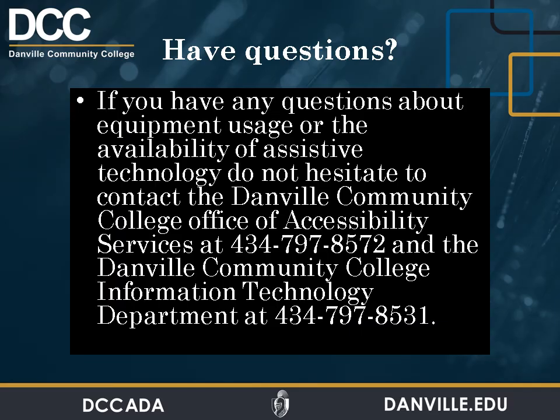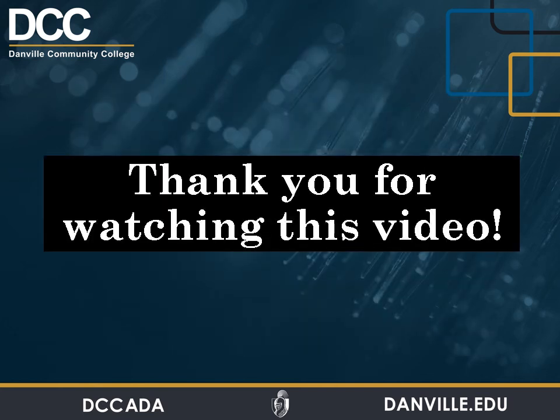Do you have questions? If you have any questions about equipment usage or availability of assistive technology, do not hesitate to contact the Danville Community College Office of Accessibility Services at 434-797-8572, or the Danville Community College Information Technology Department at 434-797-8531. Thank you for watching this video.